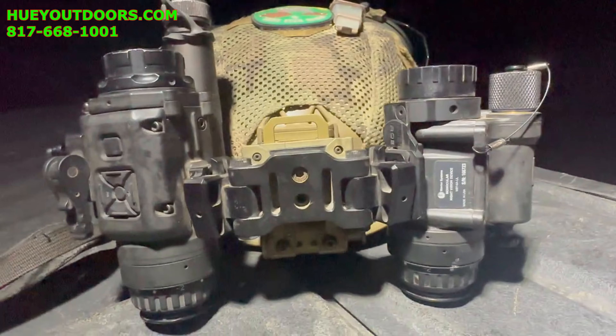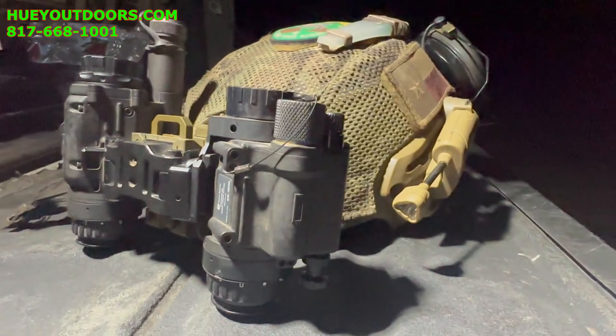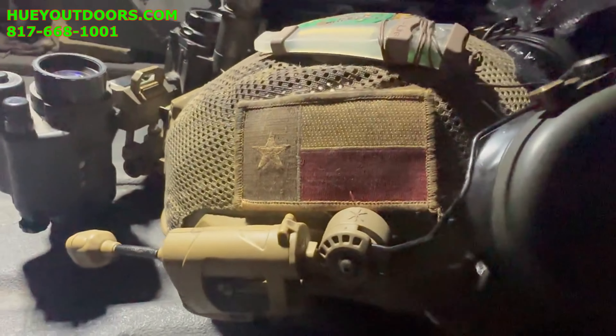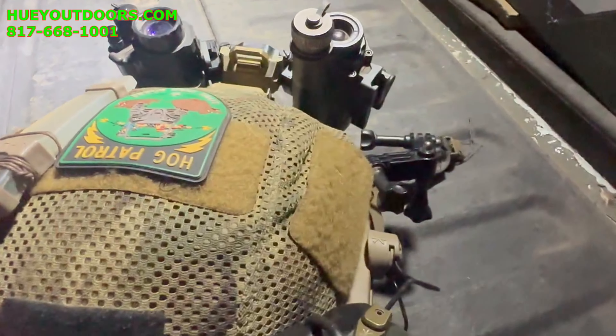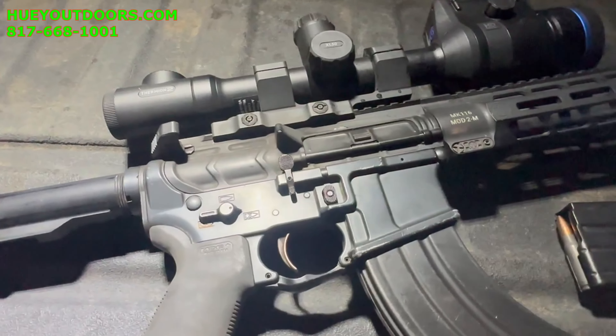Everybody always likes to know what I'm using, so here's the loadout. For my helmet it'll be the same as always: Team Wendy helmet with an L3 Warrior Systems PVS-14, the InVision Nox 18 on the other eye, and the bridge connected to the helmet is the D14 from Integrated Components. The D14, PVS-14, and Nox are all available at Huey Outdoors, which is my store — sale night vision and thermal.